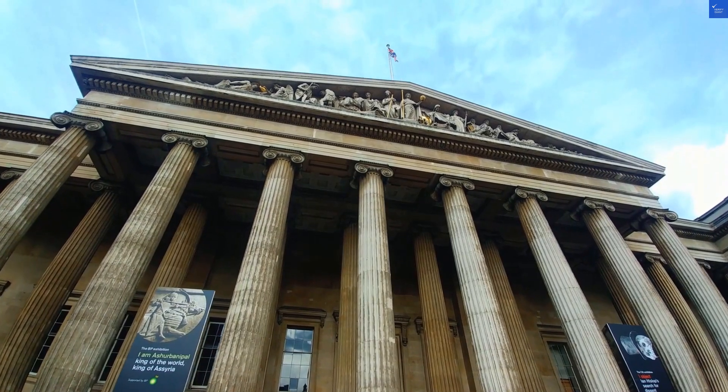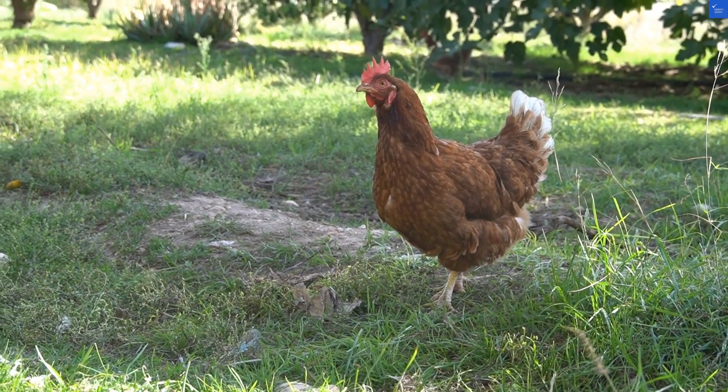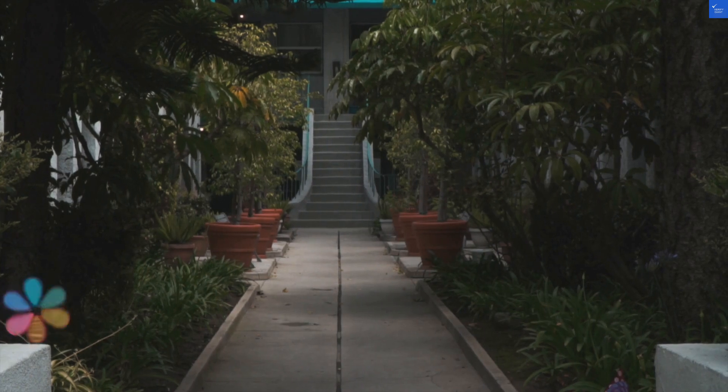Now, on to the rooms. They're recently renovated, which is great, but there have been complaints about the cleanliness. One reviewer lamented, 'I found a sock that wasn't mine. I hope it wasn't my roommate's.' Let's give room quality a 6 out of 10.